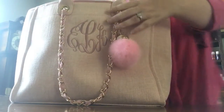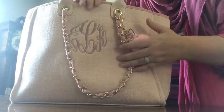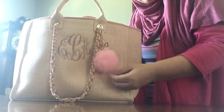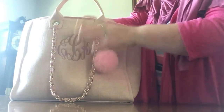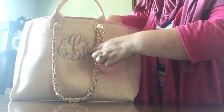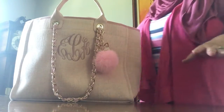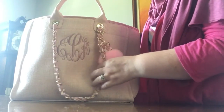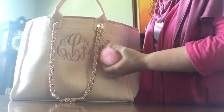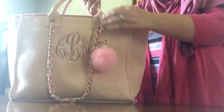This tote bag is the Gabby Tweed tote bag. It looks like a Chanel Deville, however there's no logo on it. Instead, you can have it plain or you can get it personalized for no extra cost with your first, middle, and last initials. I did E, K, L, and then I added a cute little bag charm from Amazon.